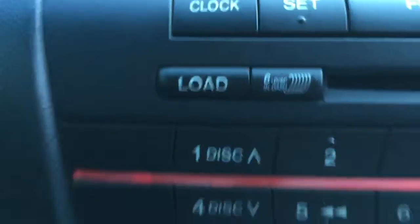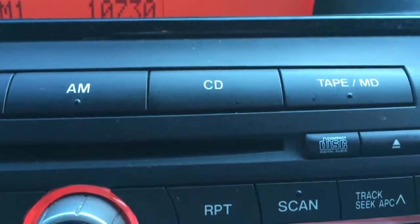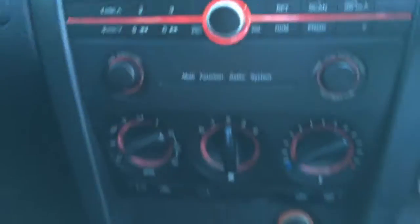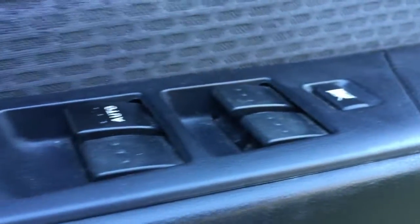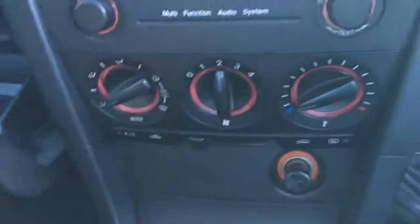It's got the six-CD in-dash player and the air conditioning, which I just tested before the test drive — it's beautiful. Five-speed with electric windows, electric mirrors, and all that. There's honestly no faults to show you in here — there's nothing I can point to that's not good.